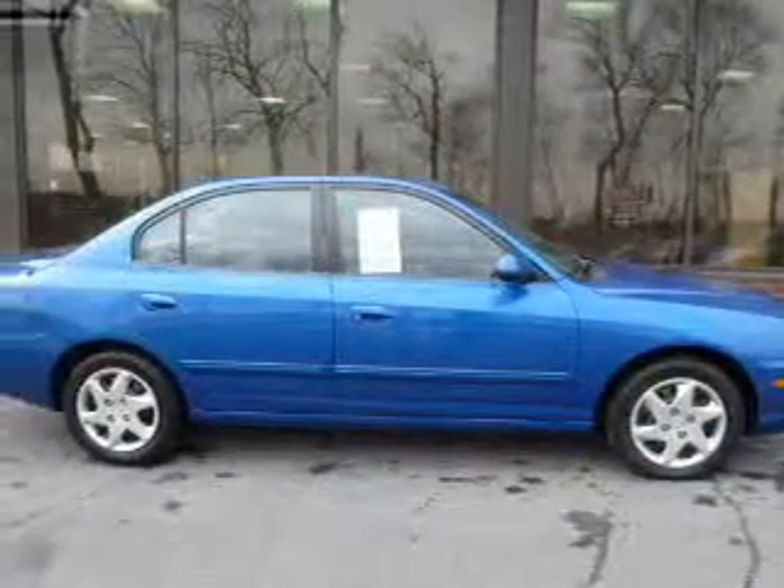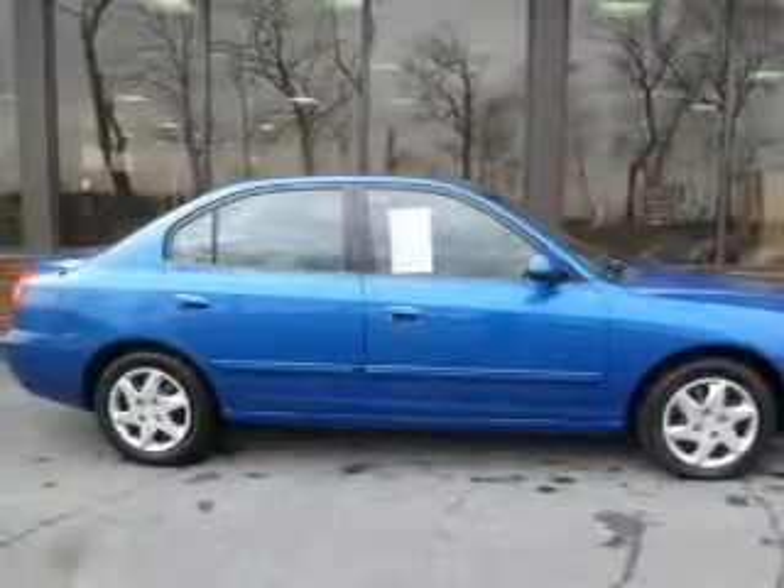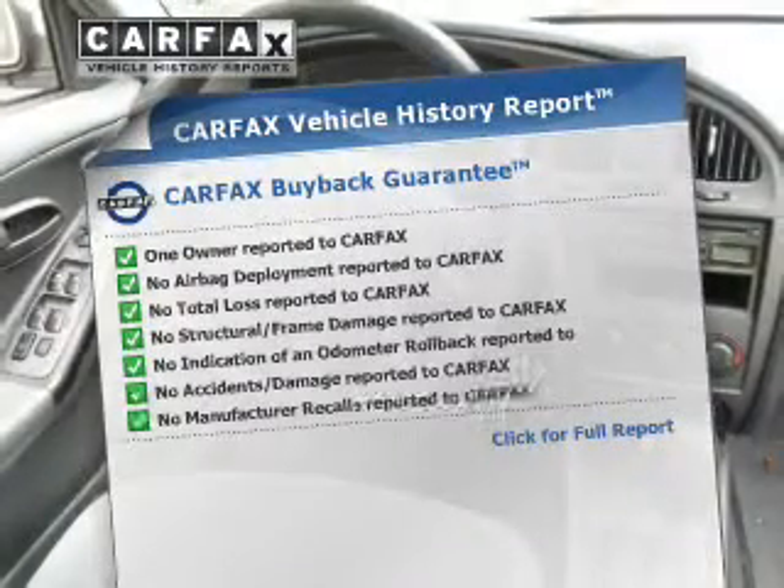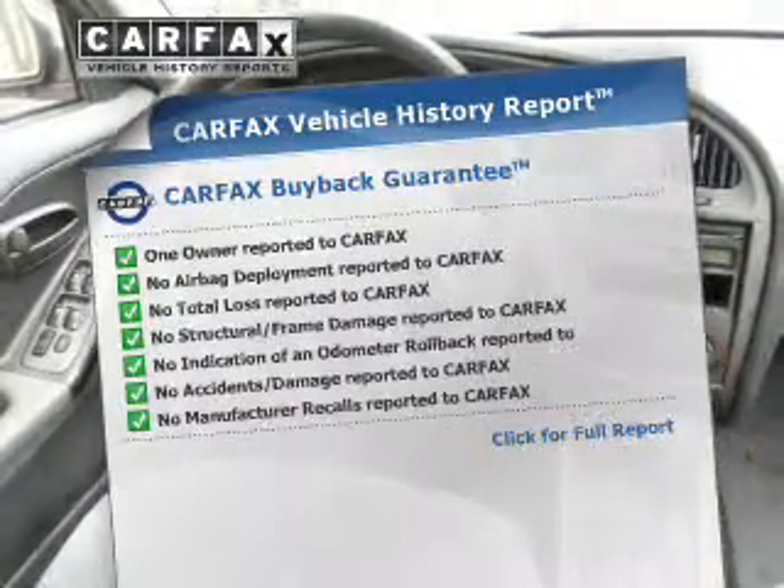The powertrain includes front-wheel drive with an efficient four-cylinder engine driven by an automatic transmission. The sunroof lets fresh air in, and an included Carfax Vehicle History Report allows you to purchase with confidence, knowing that your purchase is a smart choice.